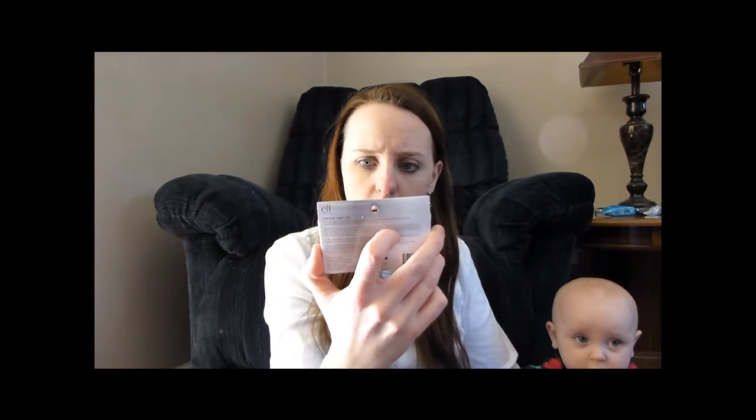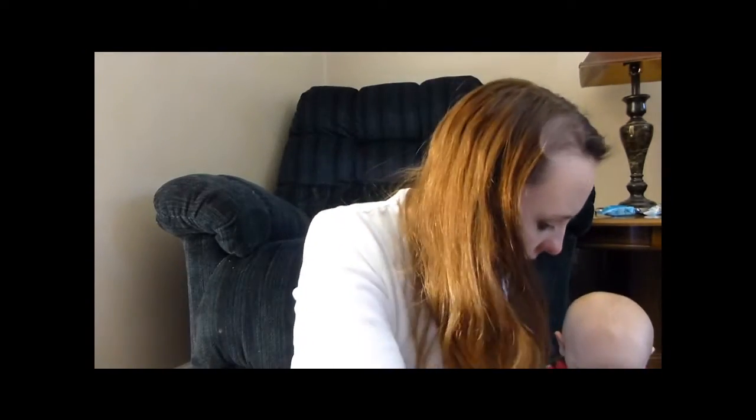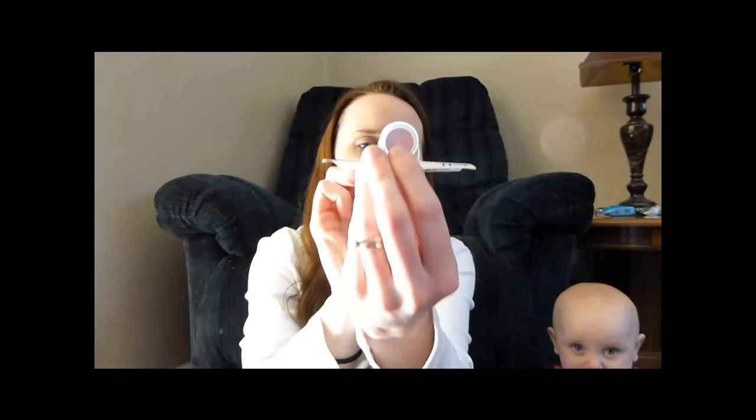These are brown. This I got for Christmas. This is an all over color stick in pink lemonade. I don't know if you can see the color there. I used to try these.